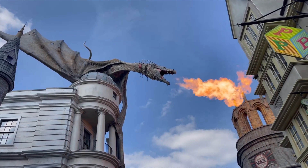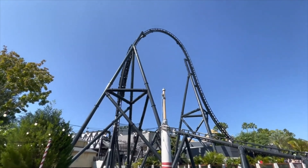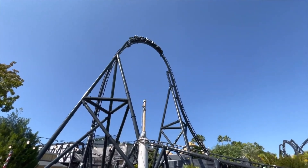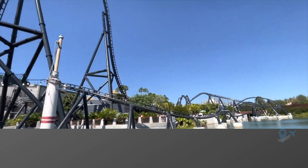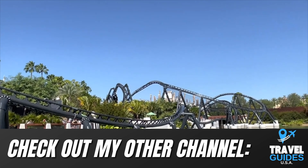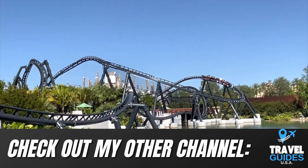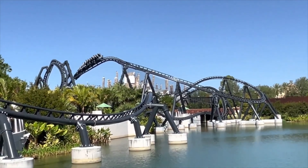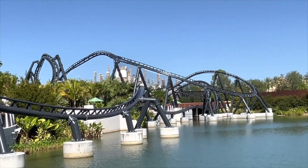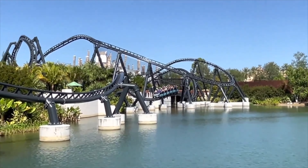By staying on property you also get early park admission, which begins one hour prior to the regularly scheduled park opening for either Universal Studios Florida or Islands of Adventure. You'll be able to experience certain attractions at each park an hour before regular visitors get to, and the lines will be much shorter then. I recommend getting into the park right as early entry starts.